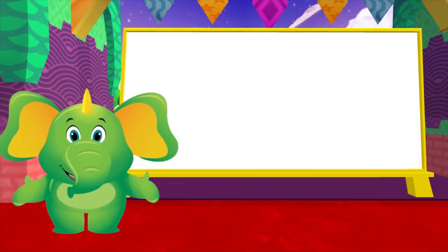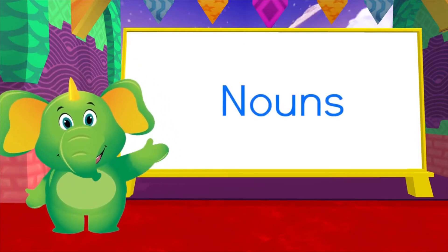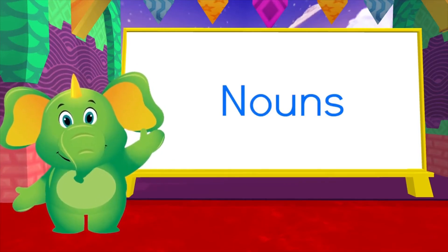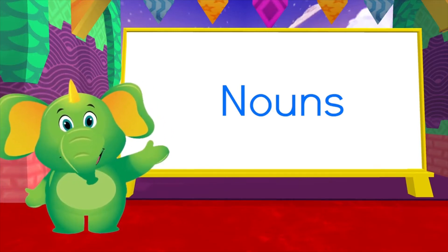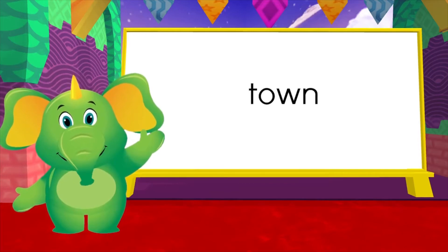Let's start with my favourite — nouns. Nouns are words we use to describe people, places, or things. Here are some examples: farmer, town, bottle.